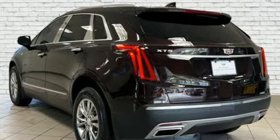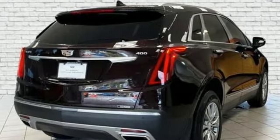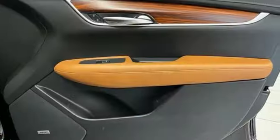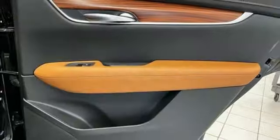Features include intercooled turbo inline four-cylinder engine, gas pressurized shocks, streaming audio, Wi-Fi hotspot, front heated leather bucket seats, and auto-dimming rearview mirror.